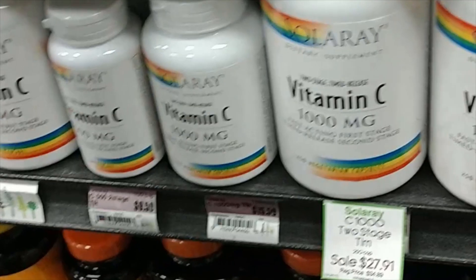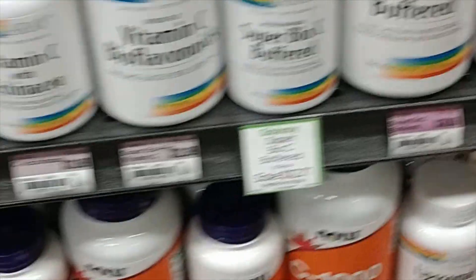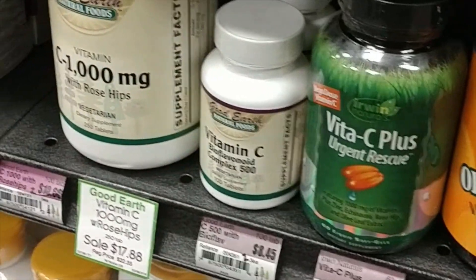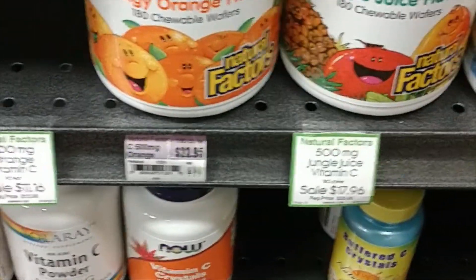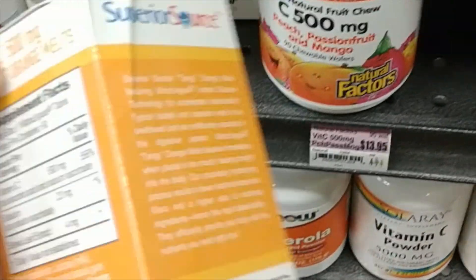Instead of getting extra vitamin C through ascorbic acid, the article recommends non-ascorbic acid vitamin C supplements, and there are many types available on the market. You can see some of them in this video I took at a local health store. If it's plant-based — if it just says vitamin C and then has a list of plants underneath it — then it came from a plant-based whole food source, and that's really what we're looking for. It is more expensive, but that's because it costs more to manufacture and produce, and it's worth a lot more — it actually helps you out.